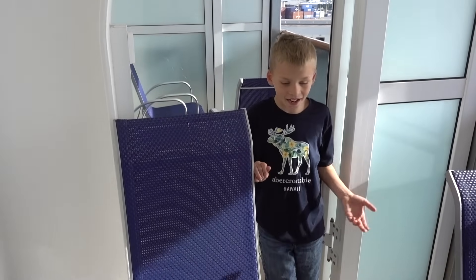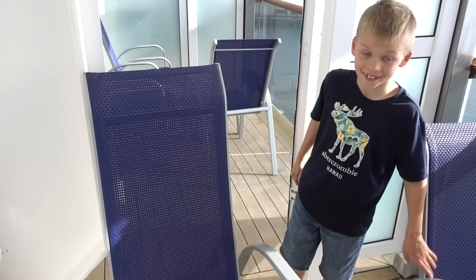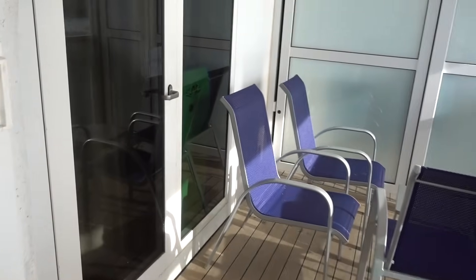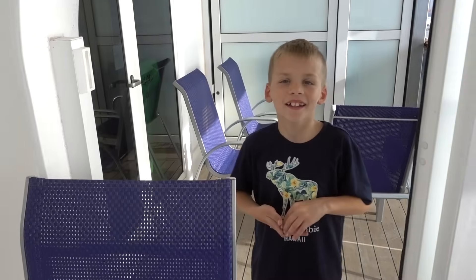We have good news — we finally got our balcony door open! There we go. Now we can walk from one room to the other without having to go through the hallway.